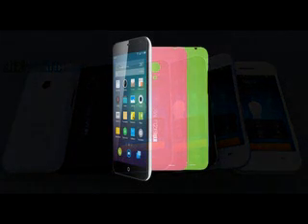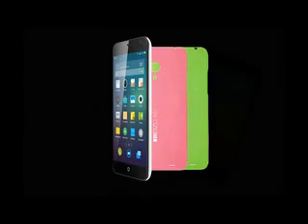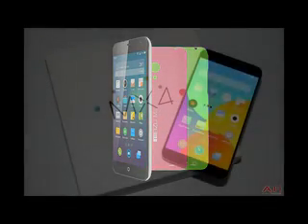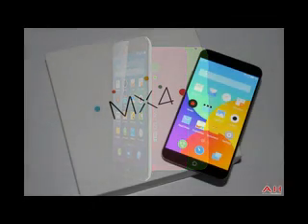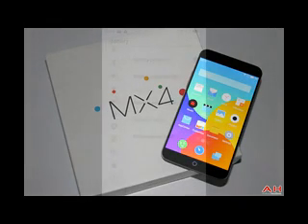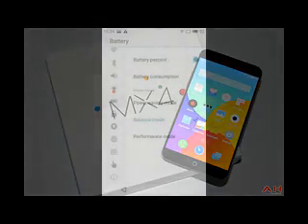The Meizu MX-4 was able to squeeze 89 hours of endurance from its 3,100mAh battery — that's the time you can go without a charge if you do an hour of calling, browsing, and watching video on your phone. It did so by getting very impressive talk time and browsing results and a commendable video playback result. To wrap it up, the 89-hour off-standby was very impressive too.